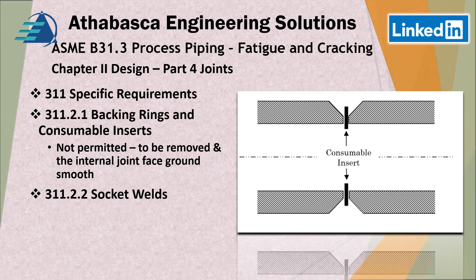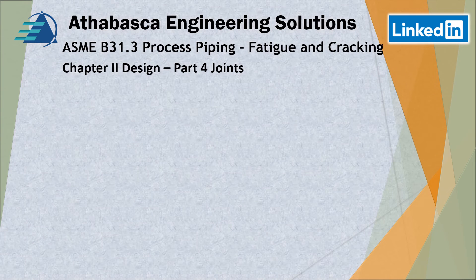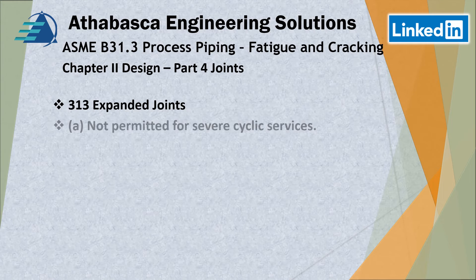A note about socket welds: socket welds larger than two inches are permitted. Section 313 covers expanded joints — not to be mixed up with expansion joints. Expanded joints used to create interference connections are not permitted for severe cyclic service.